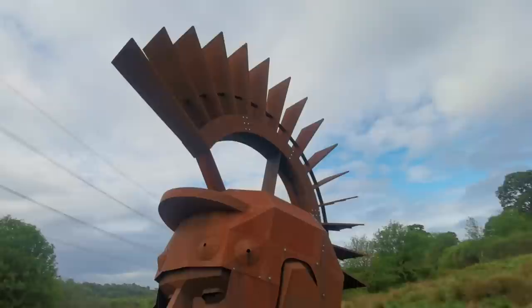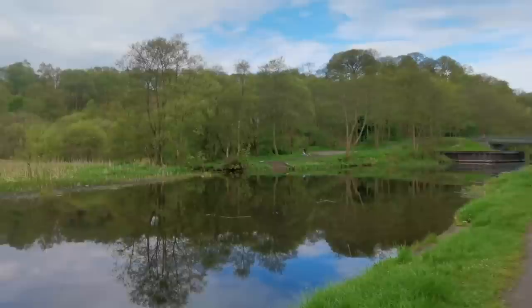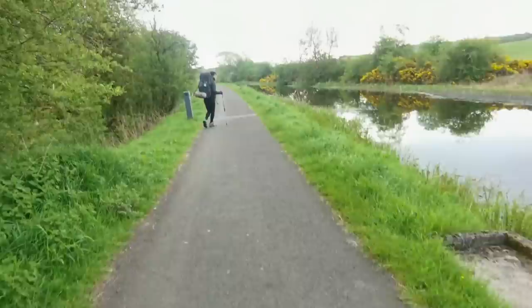Here it is — the giant Roman head! This is awesome, this looks so cool. What's the official name for the mohawk they put on the top of these helmets? It looks freaking awesome. And it is another beautiful canal path walk, so we're hoping our feet hold up on the tarmac.